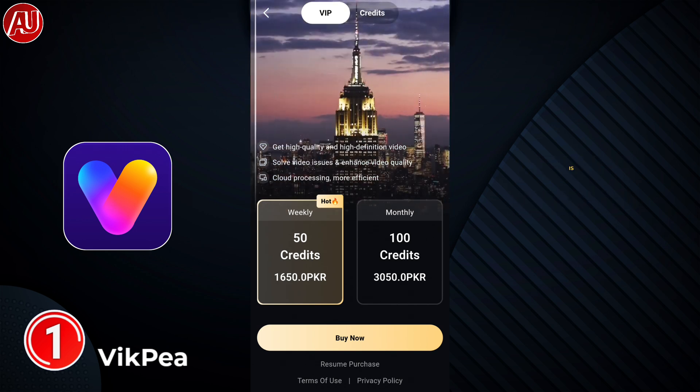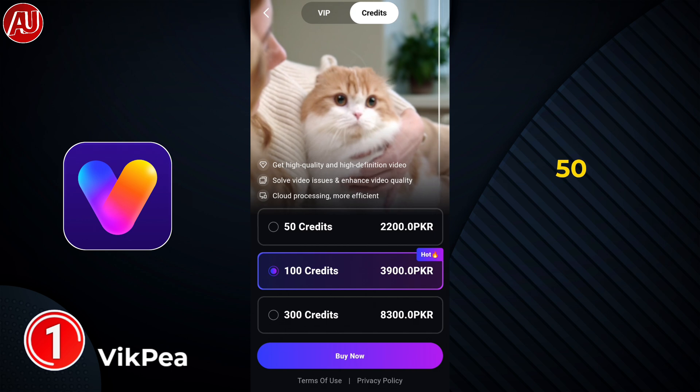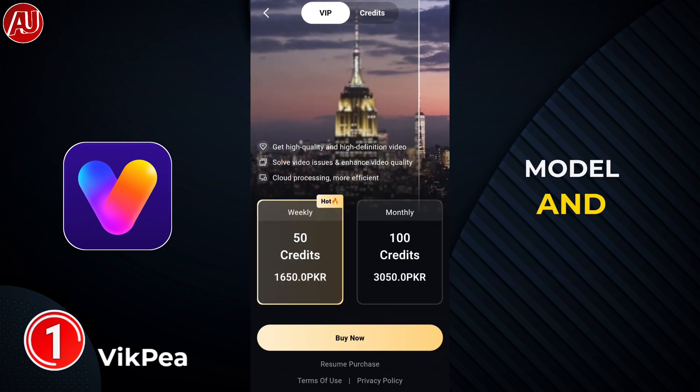The pricing is not good at all. We have a 50 credits per week model, and I want to show you how many credits are required per second.